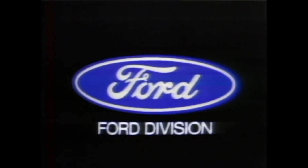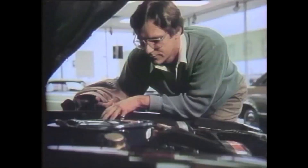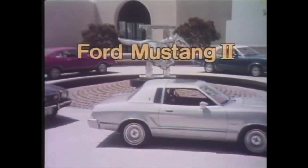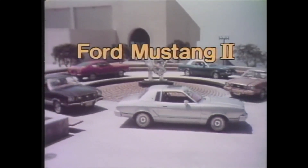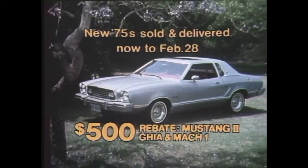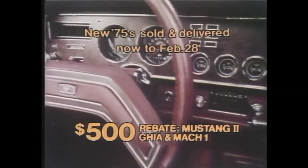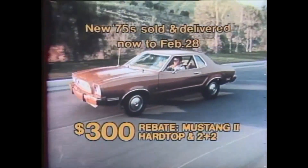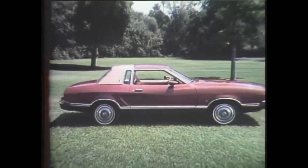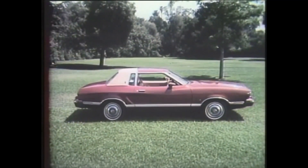Look close and compare. With car buyers today looking for value, they're buying one small luxury car more than all its competitors combined — Ford Mustang II. Now, on top of a sticker price that starts hundreds lower than its competition, get a no-nonsense cash rebate straight from Ford. On the Mustang II Ghia, elegant inside and out. The exciting Mach 1. The distinctive hard top and 2-plus-2. And you can even use your rebate toward a down payment. That's the best offer we've ever made on America's best-selling small luxury car. Ford means value. See your Ford dealer.